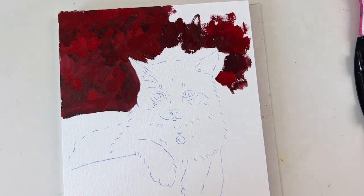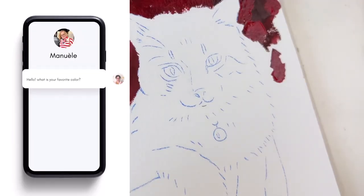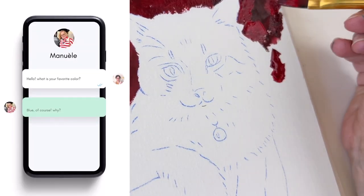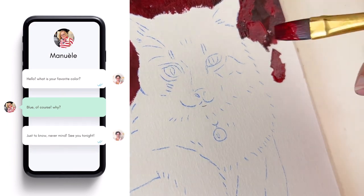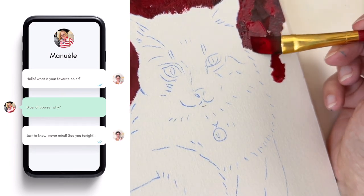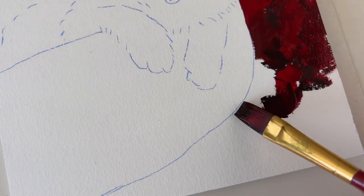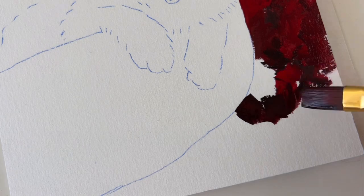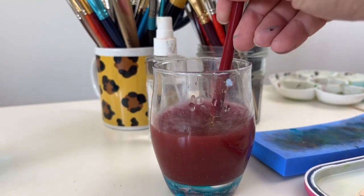And then I thought, what is her favorite color? It's certainly not red — she's not wearing it. So I had to send her a text: what is your favorite color? Blue? White? Never mind, see you tonight. People write back, but I had already painted my background. So what should I do? Shall I keep going with the red or shall I do it over again?